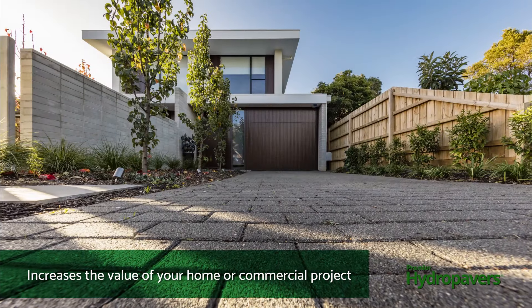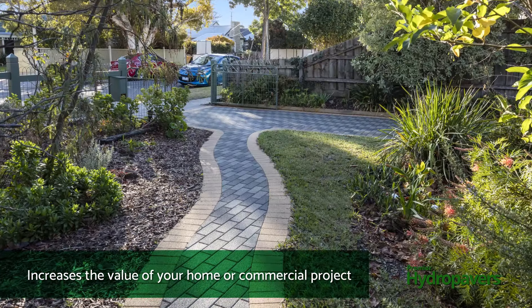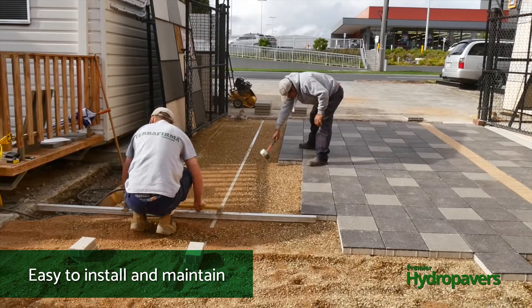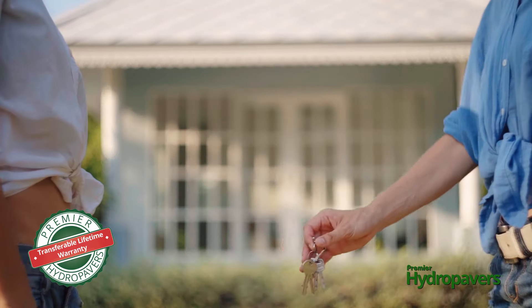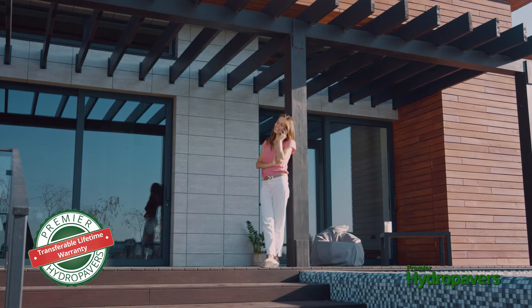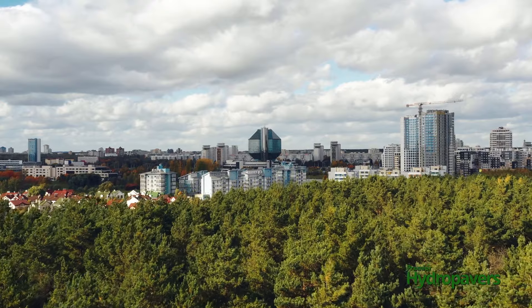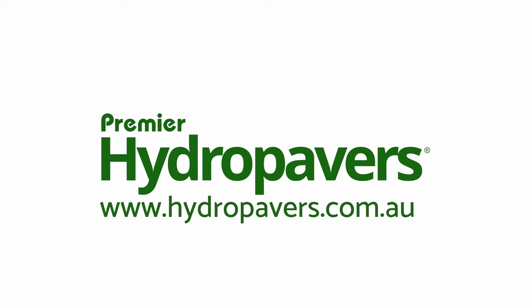For these reasons and more, you'll see that Premier Hydro Pavers increases the value of your home or commercial project. They're easy to install and maintain, and come with a transferable lifetime warranty. If you are ready to learn more about our range of pavers, visit hydropavers.com.au.